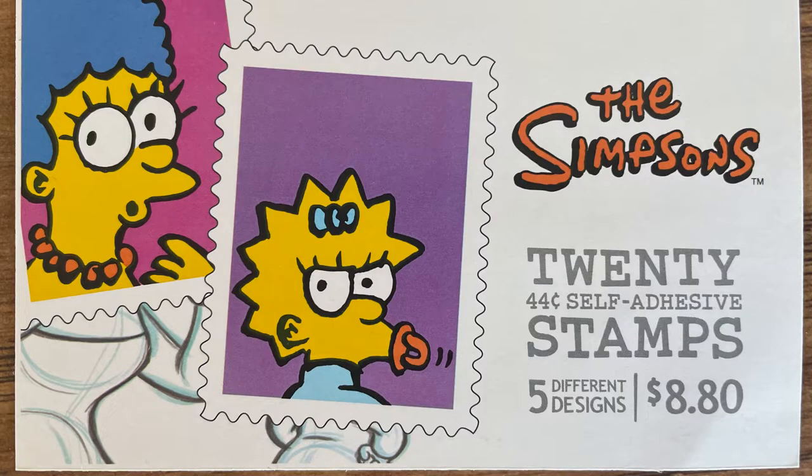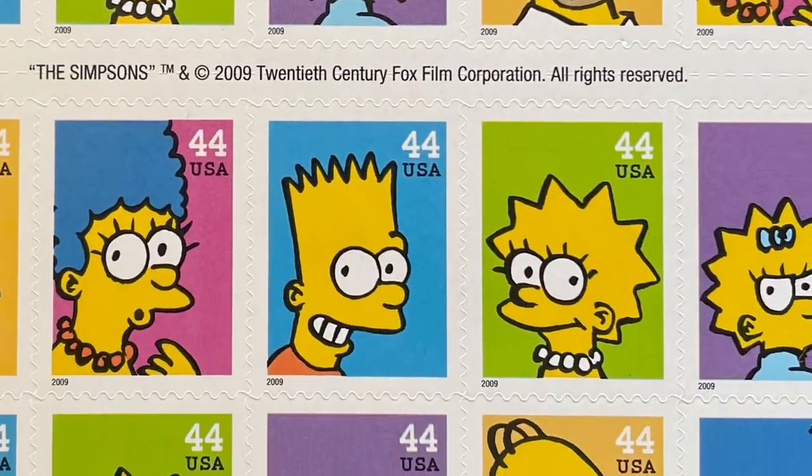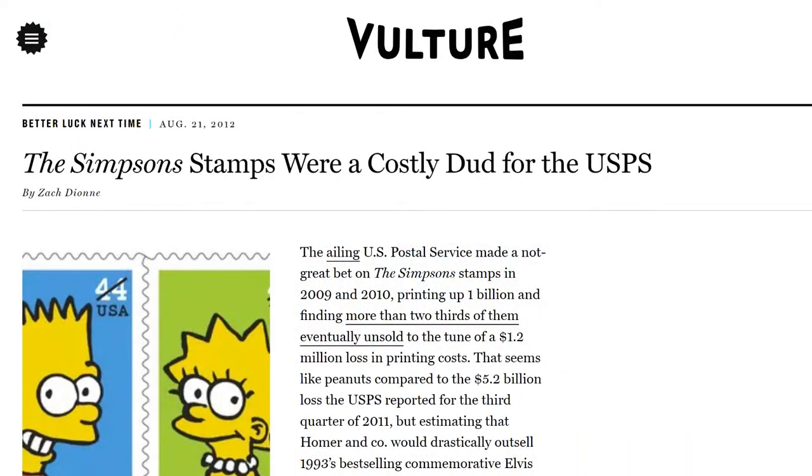One notorious example is the set of stamps for the TV show The Simpsons, issued in 2009. The Postal Service printed a billion of these, which would be almost twice the number that any commemorative stamp had ever sold before, and only 318 million of them actually got purchased. The leftover 700 million or so ended up getting scrapped instead of being available for years.